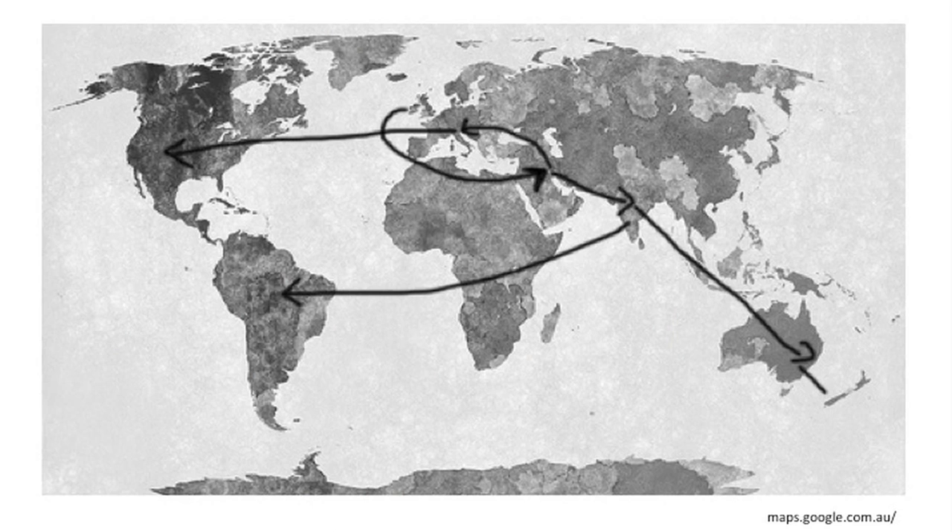The carbon footprint of the distribution of this dress is huge. Often a dress will start in Europe, then source material from India, then fly to China to be manufactured, then often come back to Europe to have handmade or finer details added, and then it's shipped around the world for retail.